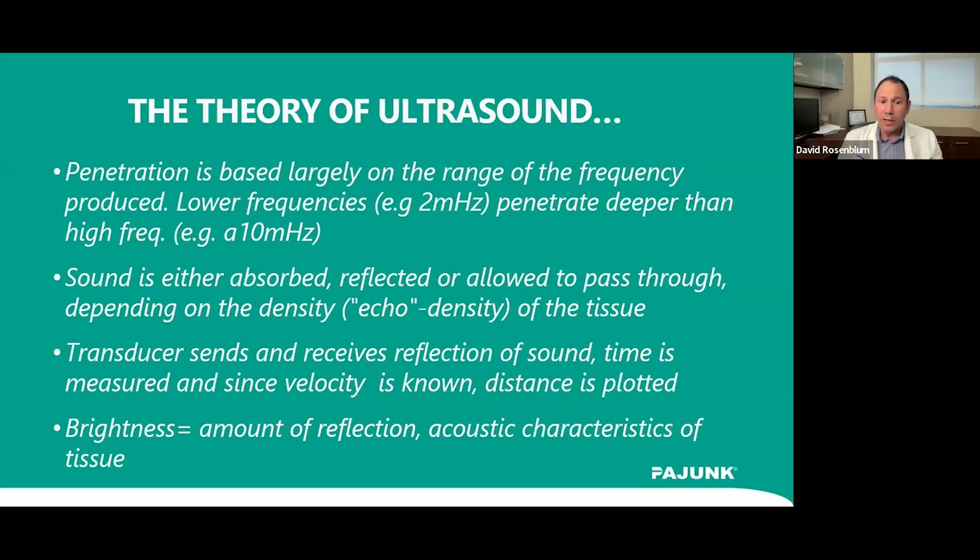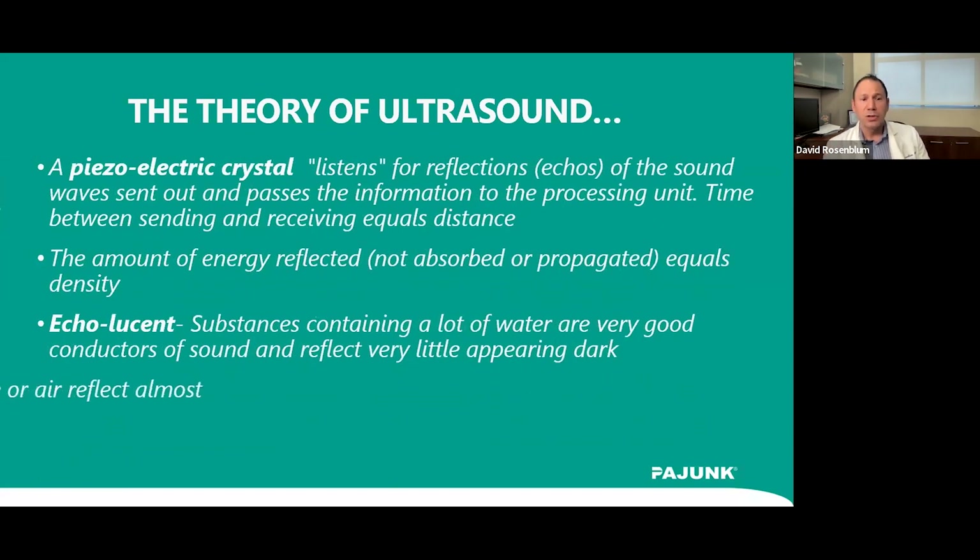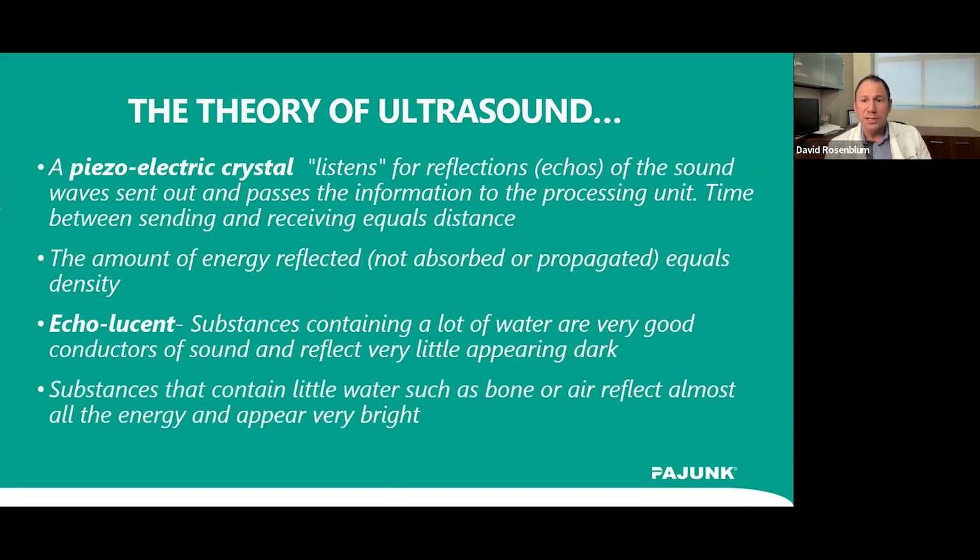A two-dimensional picture of a three-dimensional structure is made on your screen. Penetration is largely based on the frequency produced — lower frequencies like 2 MHz penetrate deeper than higher frequencies like 10 MHz. Brightness is the amount of reflection or acoustic characteristics of the tissue. For instance, bone will be brighter than water, which appears darker. Substances with lots of water are good conductors and appear dark — they're echolucent. Bone or air reflects energy and appears very bright.